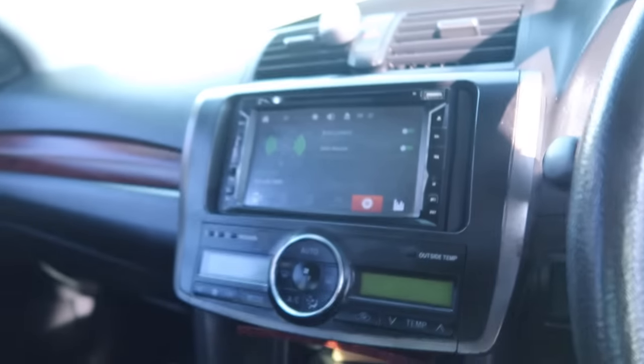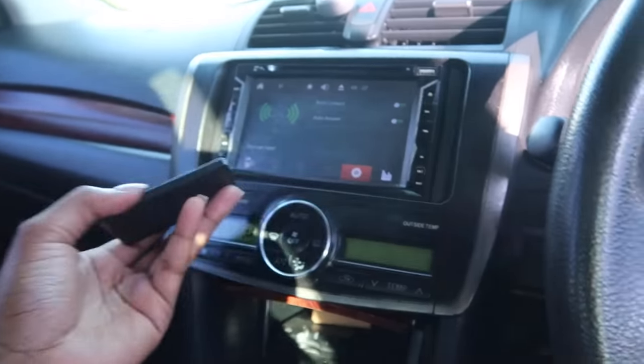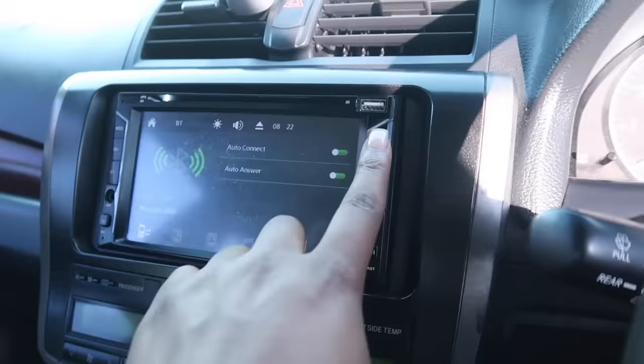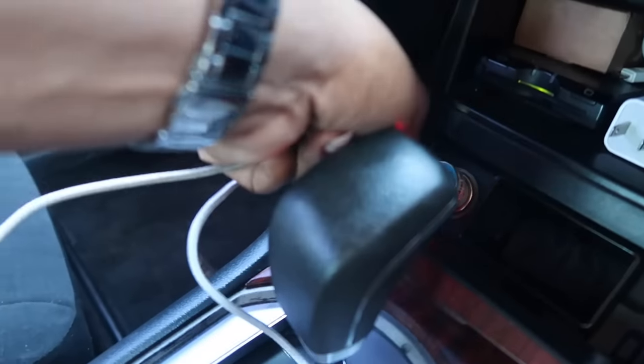There's a media player here that comes with a remote, but I used it once and never used it again. I keep extra bulb lights for my car in case any blow. I can charge my phone either up here or down here. I have a backup charging cable in case the first one breaks — I bought it cheap, so I want a backup.